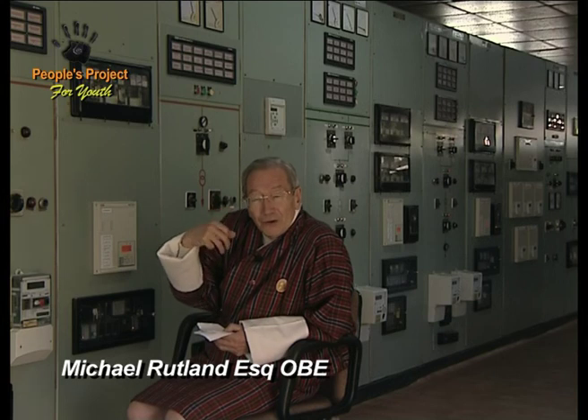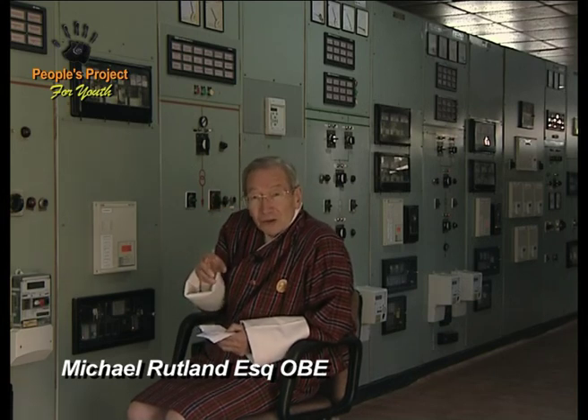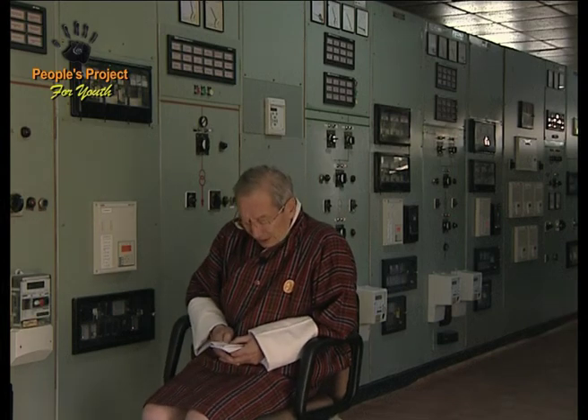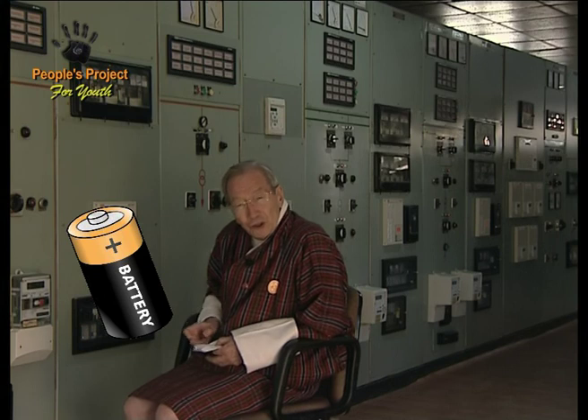Our nerves, which control all our muscles and our thoughts in our brain, all work with electricity. We're actually a great mass of electrical connections. When I say to my finger 'that way,' electrical signals go down through my nerves to control my muscles. When an electrical signal goes through my nerves, it operates at about 75 thousandths of a volt — 75 millivolts — which is a very, very low voltage.